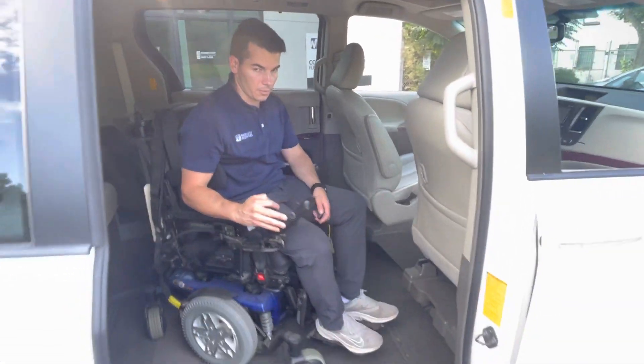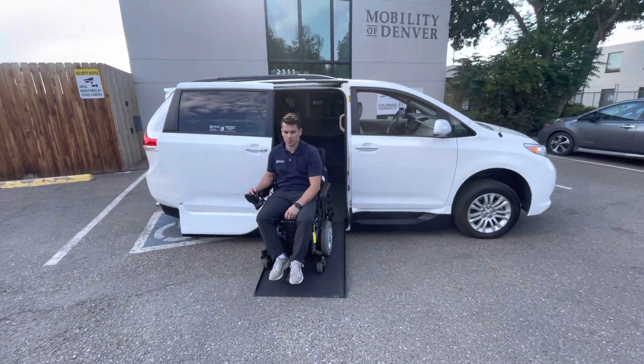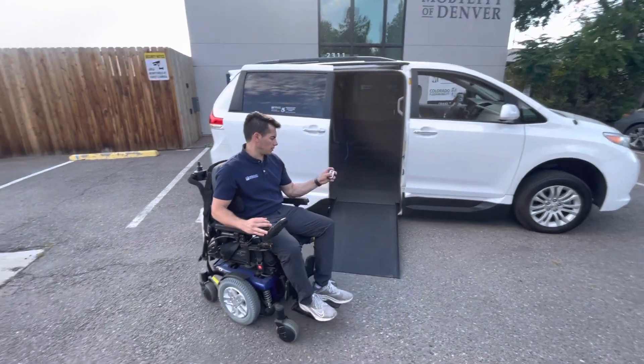And then you come out and position ourselves forward. Nice tall 57 and 3/8 inch opening height there. To close the vehicle, you just press and hold on the button.